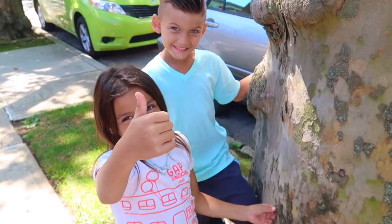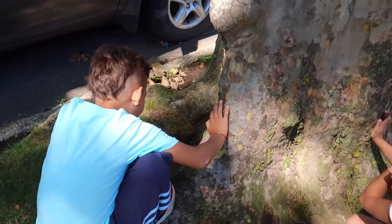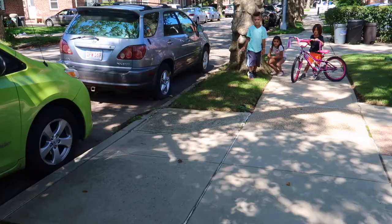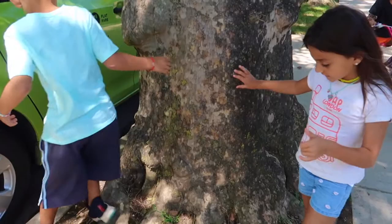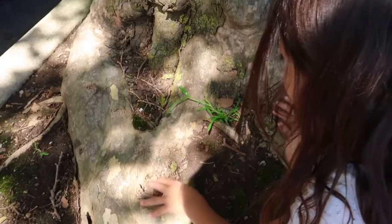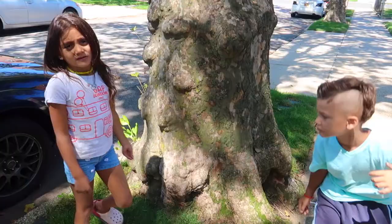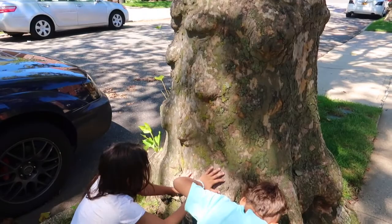Thumbs down. Let's find it. No, we can't find anything. See anything Liam? I found a spider. That's not what we're looking for. Look at this spider! Next tree, guys! Hopefully we'll find something. Nothing again! Let's go to the next tree. Tree number twelve. Let's keep on searching.